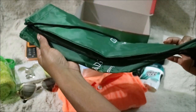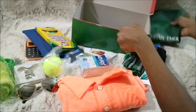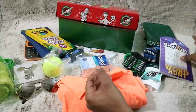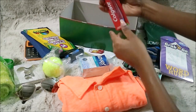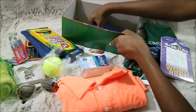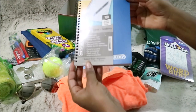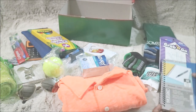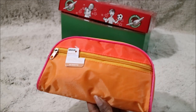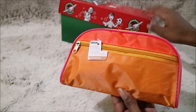The next is a nice little drawstring bag. There is a word search, there is a toothbrush, and last but not least, a notebook.